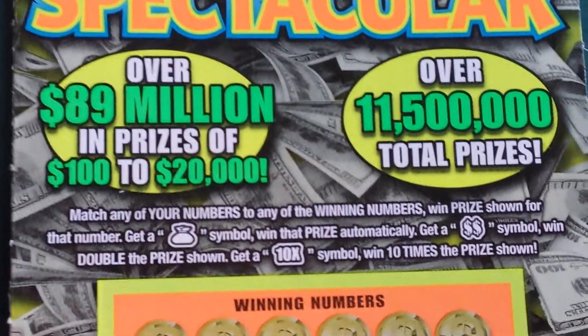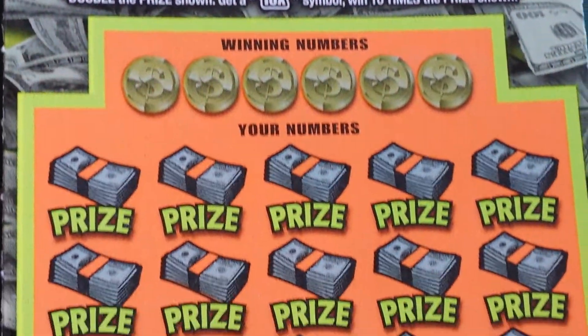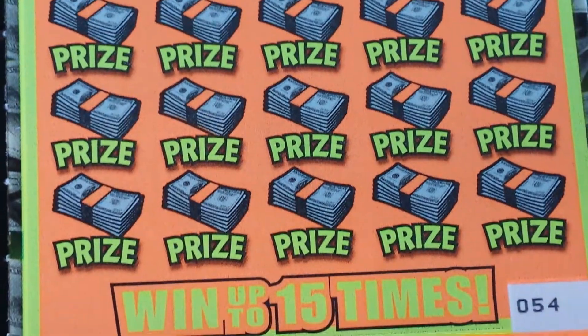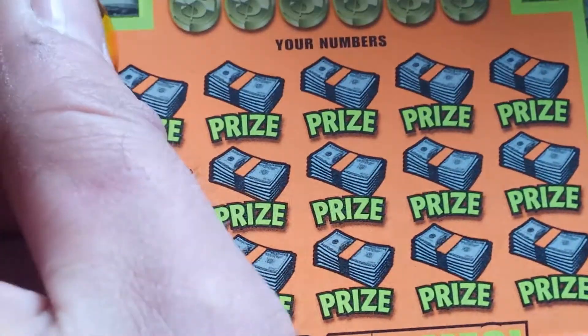There are the symbols and how they pay out. There are six winning numbers and you can win up to 15 times. This is ticket number 54. Let's begin.